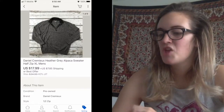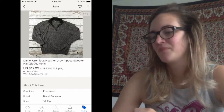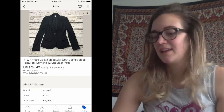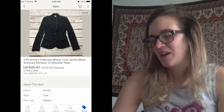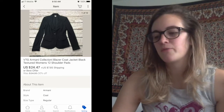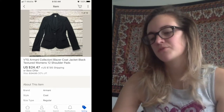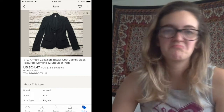Next one was a Daniel Cremier heather gray alpaca sweater that sold for $17.99, which I believe was a best offer. As long as an offer isn't like half what I'm asking — or even if it is, even if it's not completely unreasonable — I'll usually go for it or counter a little bit higher. Next one was something I found a while ago that I thought was really nice. It was a vintage Armani blazer — it did have shoulder pads — and it sold on sale for $24.47. I hear shoulder pads are coming back.